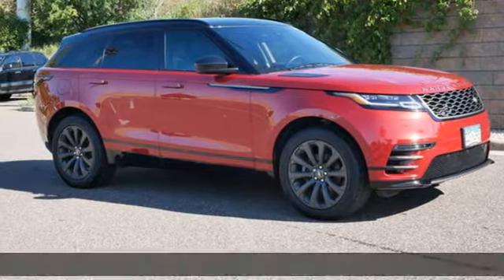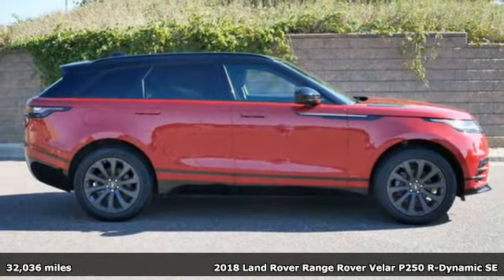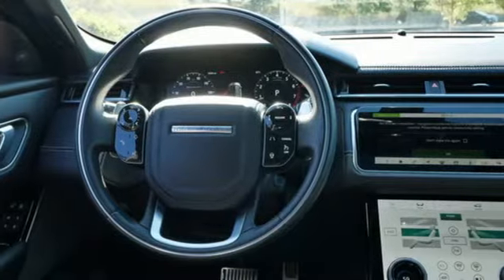Here's a 2018 Land Rover Range Rover Velar. This is a versatile piece of machinery, as capable as it is striking. It's well-equipped with the features you need.